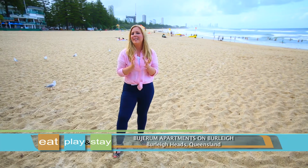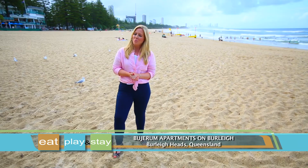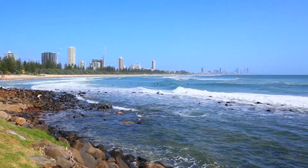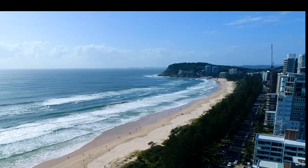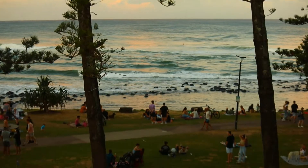With access to one of the best beaches on the Gold Coast in Queensland, you'll find your new home away from home at Woodrum Apartments on Burleigh. This location will let you explore everything that this famous Gold Coast region has to offer. Across the road you'll find pristine patrolled beaches, perfect for a family day out.